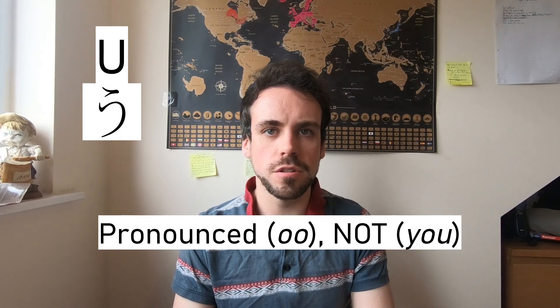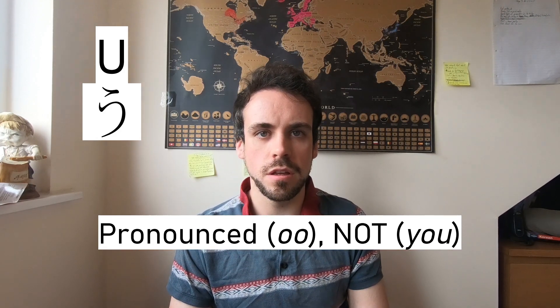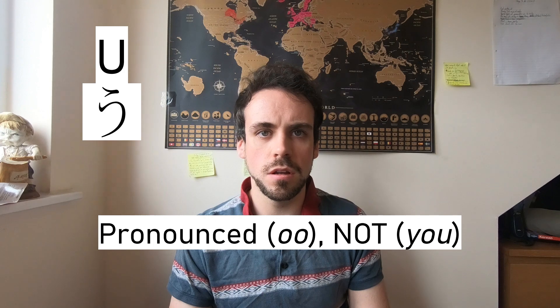It looks like the English U. It's pronounced 'u,' not 'you.' The reason why is because there is a hiragana for the syllable 'yu.' And you'll see it's used in words such as 'ukata,' for example.